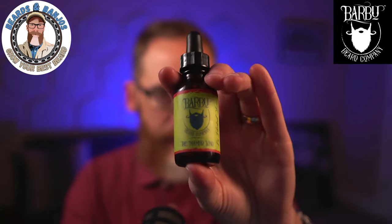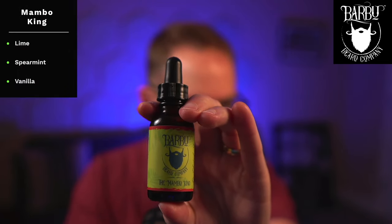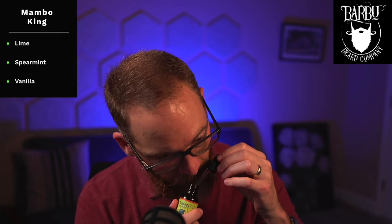There's another scent Abraham sent called Mambo King, which is for people who like lime. It's lime, spearmint, and vanilla. I really like the spearmint brightening it up, and the vanilla rounds it out with a smooth sweetness. I'm not huge into lime scents either, but I think this is definitely a good one if you like that kind of profile.